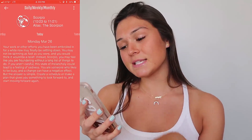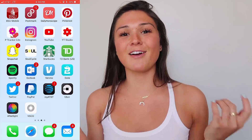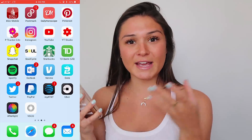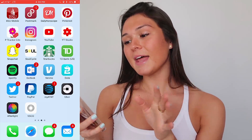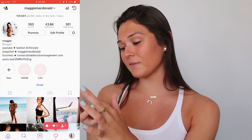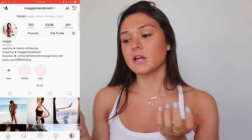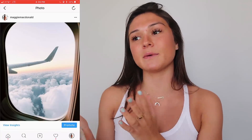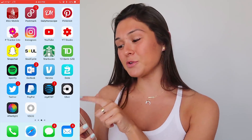I have the Daily Horoscope app which is my favorite — I'm always reading my horoscope. Then I have Pinterest and a period tracker to track when I'm going to get my period. You can put in all your different cravings and moods, which I've been using a lot lately. And then I have Instagram — I'm obsessed with Instagram, you guys should totally follow me if you aren't already at Maggie McDonald. Instagram is one of my favorite apps in the whole world. I really like using it as a personal platform, showing a different side of my life, posting pictures, and updating with my stories.